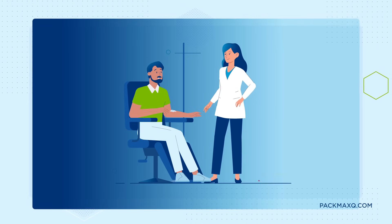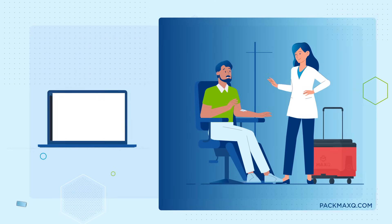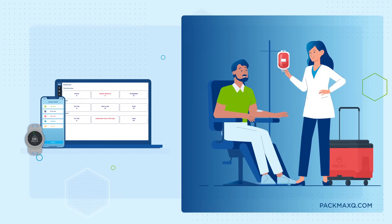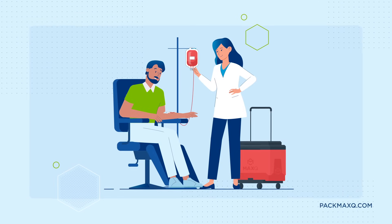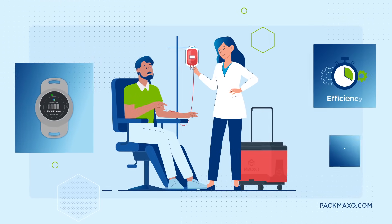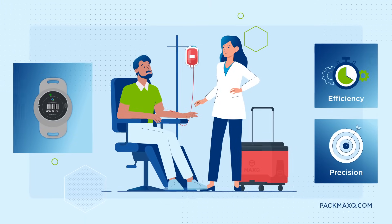Compatible with any hospital blood bank cooler, its intuitive mobile and web application takes your transfusion services into the future. With the Max Plus MTP Cooler and Max Connect, Max-Q is redefining efficiency and precision in blood banking.